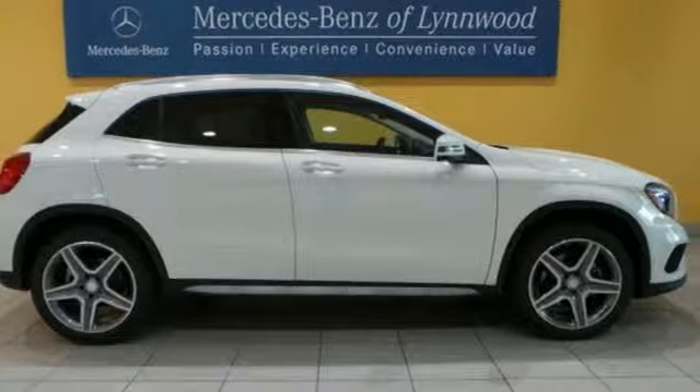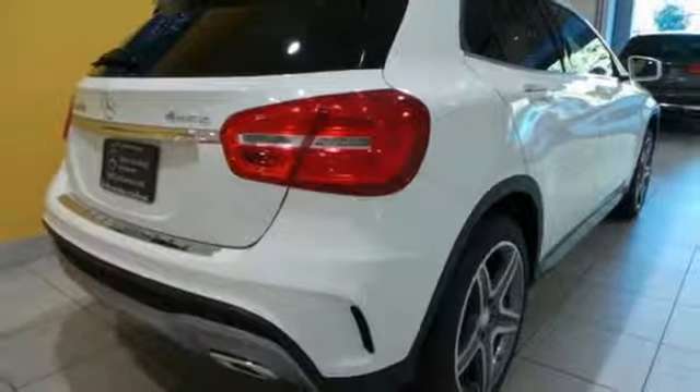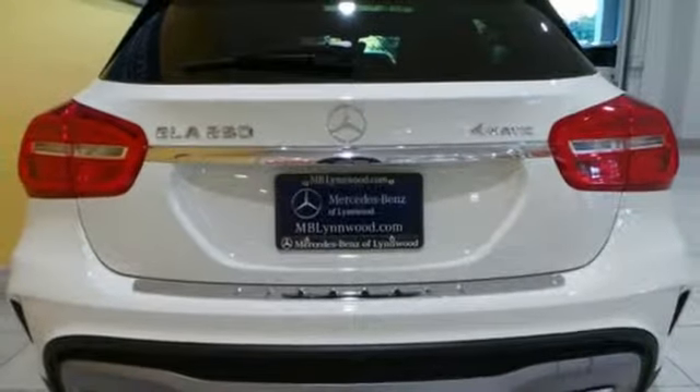Inside, the console offers an engaging experience without distracting. The central controller and 7-inch color display are intuitive to use and include entertainment options like a media interface, USB audio port and Bluetooth.